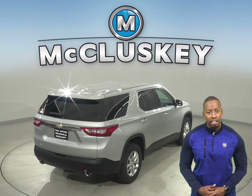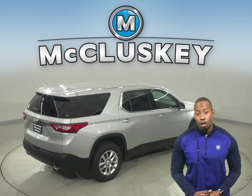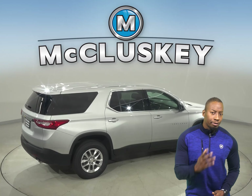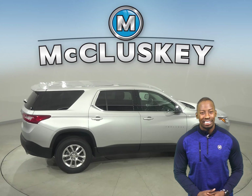When it comes to your safety, the Chevrolet Traverse goes above and beyond. The smart mid-sized SUV offers a wide range of active safety features that utilize cameras, sensors and radars to help you look out for potential dangers on the road.